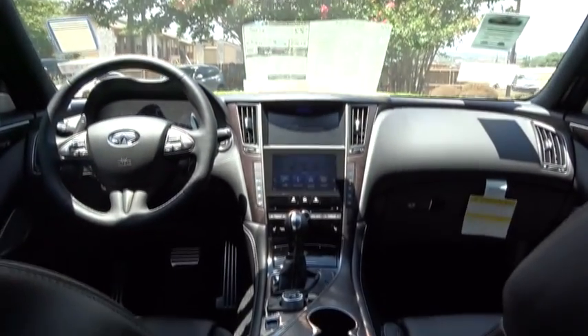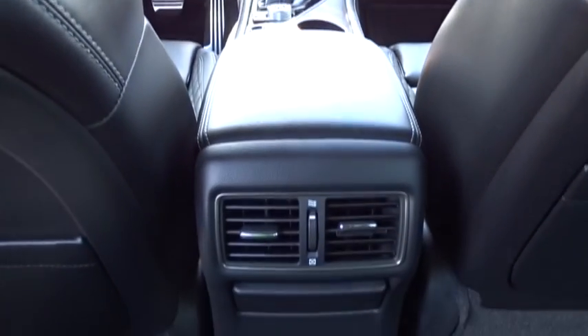Stability control. Power passenger seat. Keyless entry. Steering wheel audio controls. Traction control. Anti-lock braking system. Backup camera. Leather wrapped steering wheel.